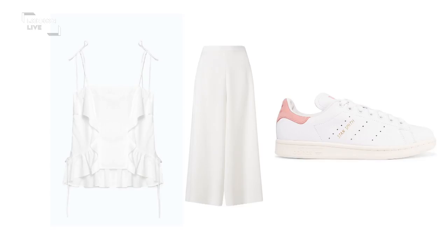Starting off with culottes - these are by Somerset by Alice Temperley, available at John Lewis. It's her diffusion line, so it's slightly cheaper. Teamed with a really pretty frilled vest top from Zara, and kept the look very casual with some Stan Smith trainers with a little bit of light pink. Really relaxed, chilled look, perfect for weekend dressing.